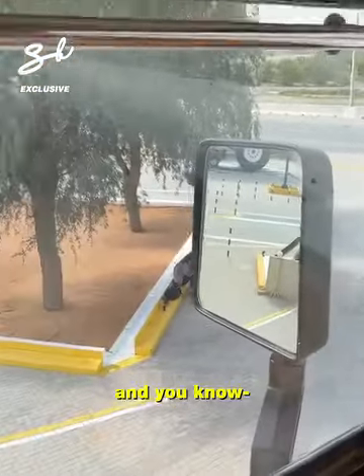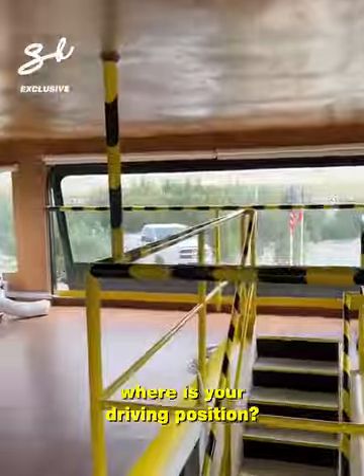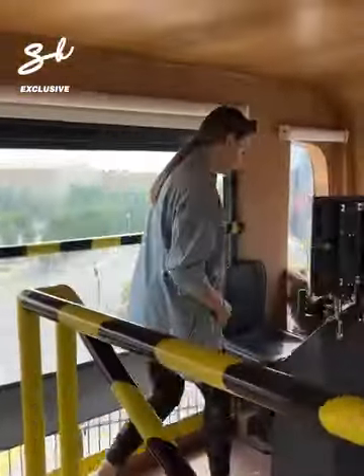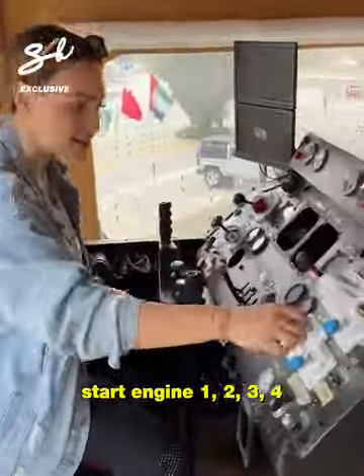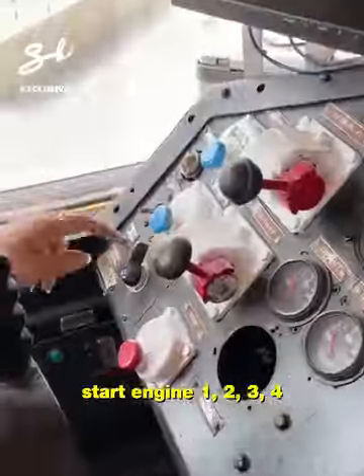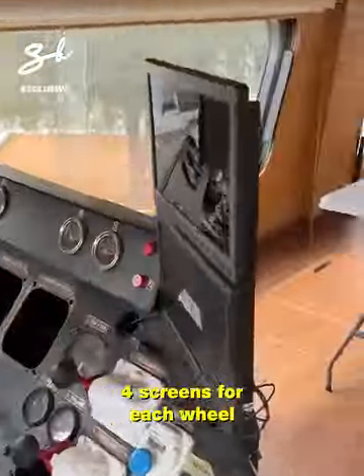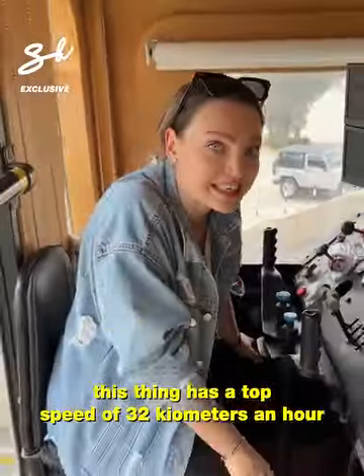It's enormous. Where is your driving position? Look at this — you drive this thing from here. Side engines: one, two, three, four. Cut-out engines: one, two, three, four. Four screens for each wheel. This thing has a top speed of 32 kilometers an hour.